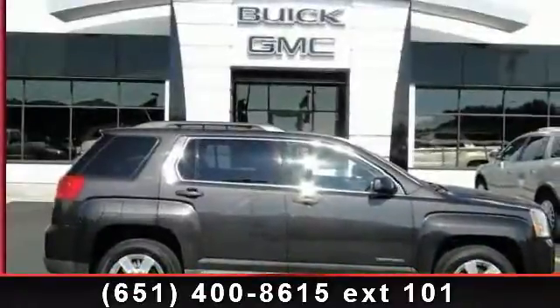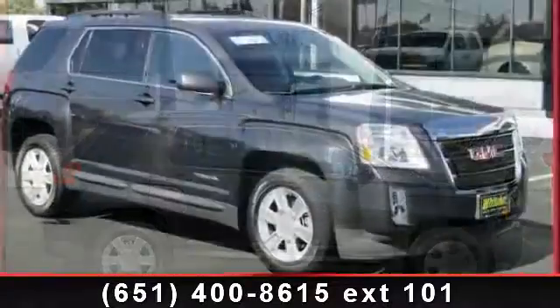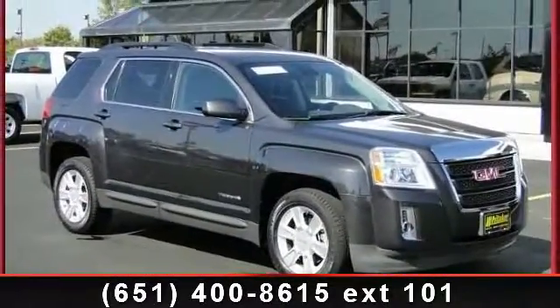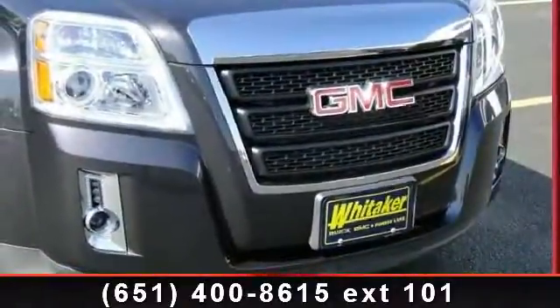Presenting the 2013 GMC Terrain Soul. If you are looking for an automobile with great features, look no further. This vehicle comes with a reliable 4-cylinder engine connected to a smooth shifting automatic transmission.